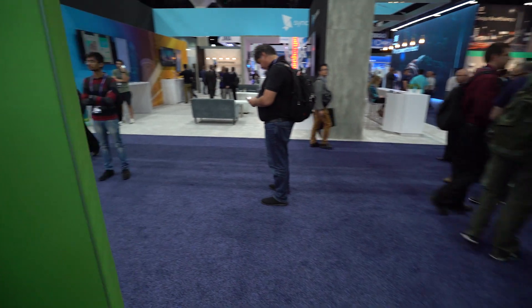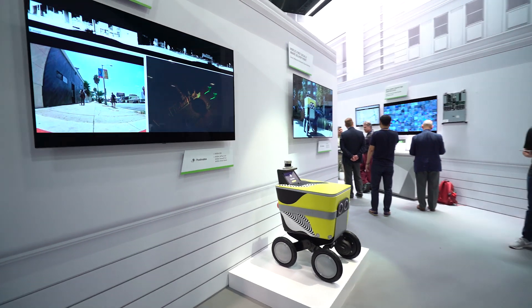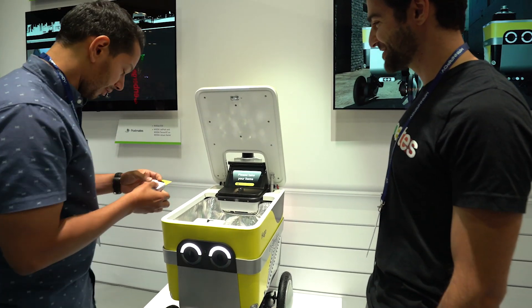Around the corner, Postmates is demoing what it describes as the first socially aware food delivery robot. The friendly yellow bot is powered by NVIDIA EGX servers, NVIDIA's Xavier SoC, and the NVIDIA Jetpack software developer kit.